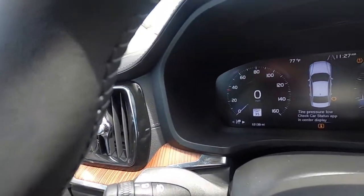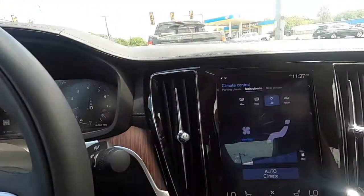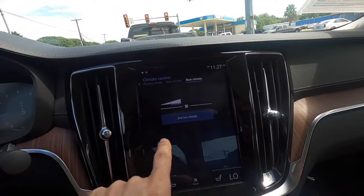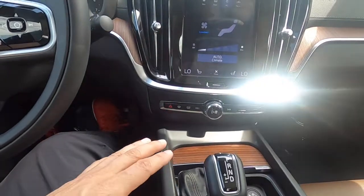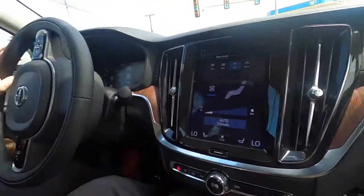I like the fact that the dashboard is 100% digital — this is what I'd expect in cars today. The infotainment system is all digital with touch and swipe capabilities. The center console is absolutely well put together with wood throughout the panels inside the car.